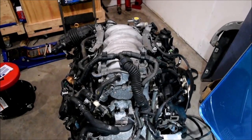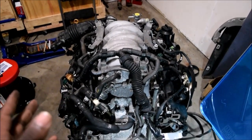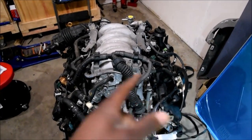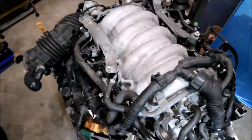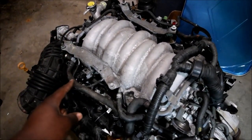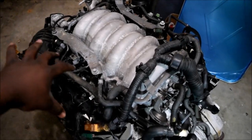You have to pay attention because for the V6s, it's actually the opposite. For the Nissan V6s, the right bank is bank one and the left bank is bank two. So that means your cylinder numbers one, two, three, five, seven are all going to be here.